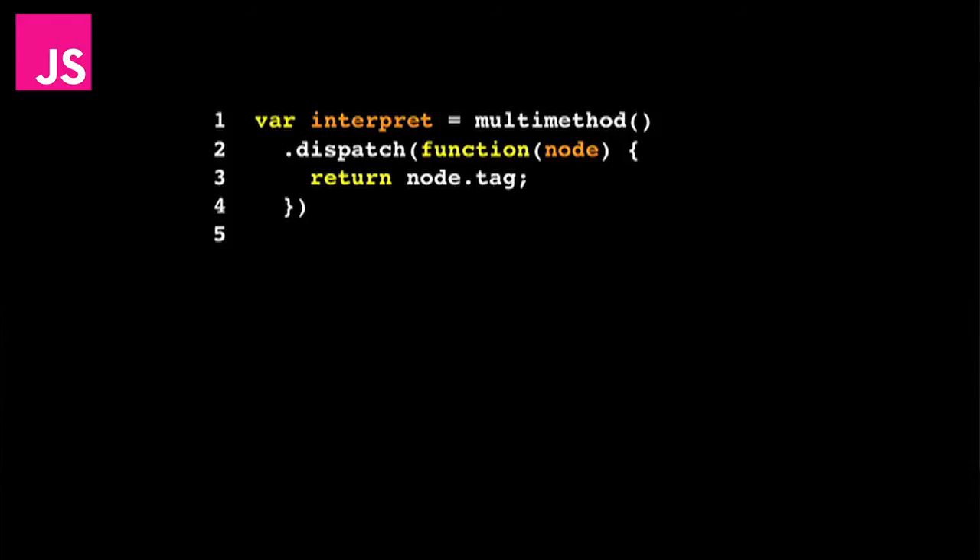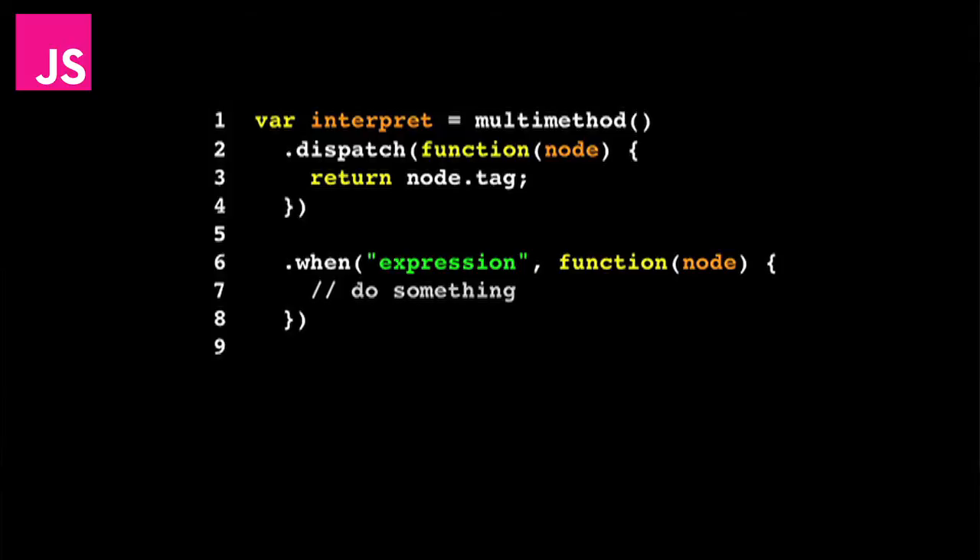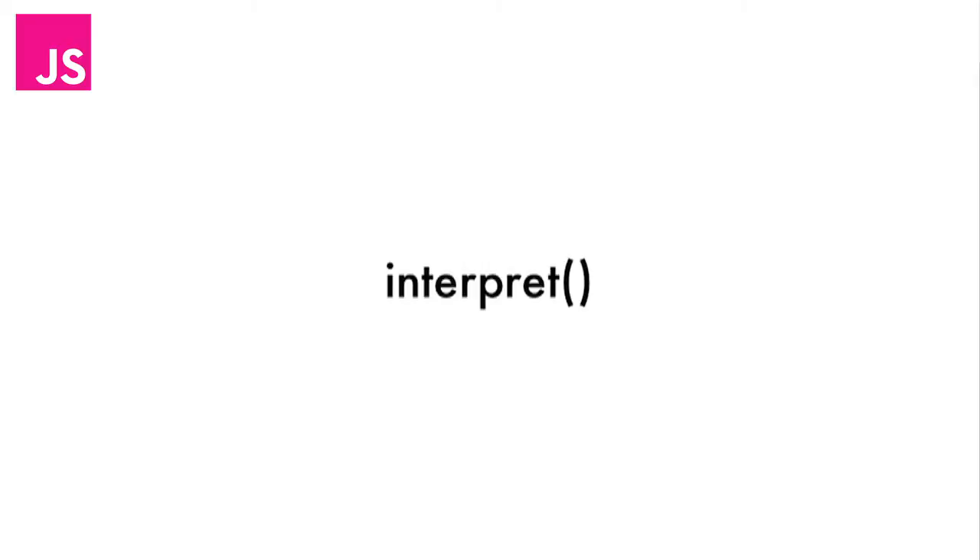Then we define the actual interpret functions we're going to run. On line six, in the case of an expression, we do something. On line ten, in the case of an invocation node, we do something else.